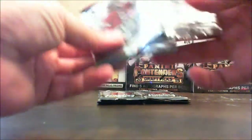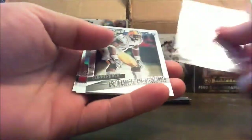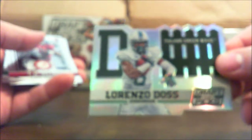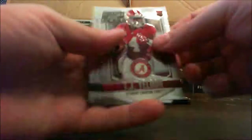I was hoping for a veteran auto pulled out of at least one of these boxes, and still am hoping. Anquan Bolden, Patrick Peterson, Lorenzo Doss die cut, TJ Yeldon, and Lorenzo Doss.